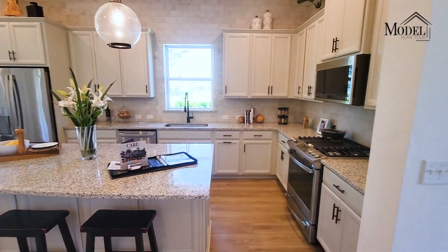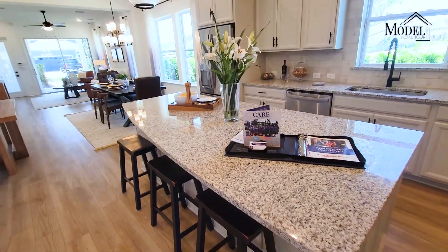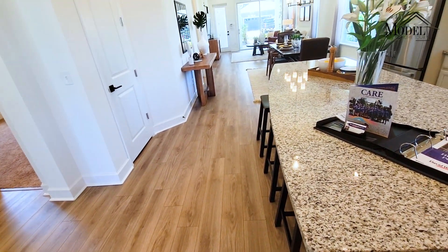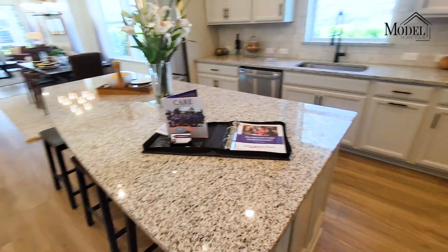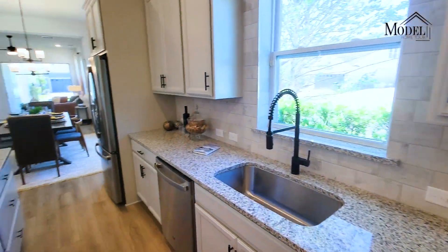Big open concept with granite countertops, and this is a cool island — it's kind of fin-shaped, curves in. I think that's pretty cool. Gas stove, and Shearwater is a gas community, which is awesome. I love cooking with gas.